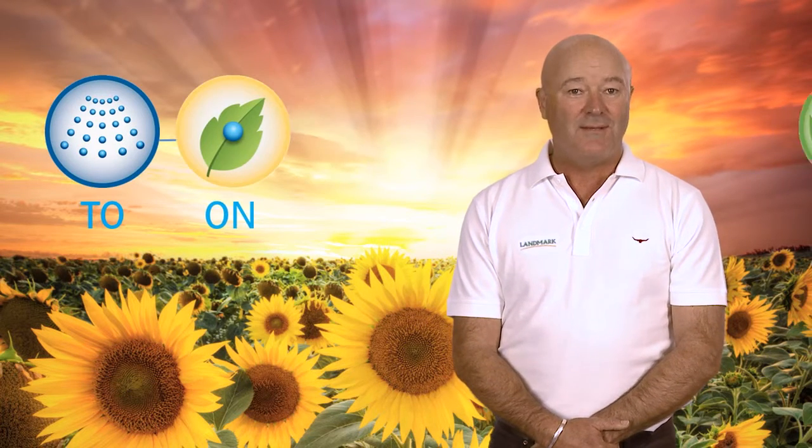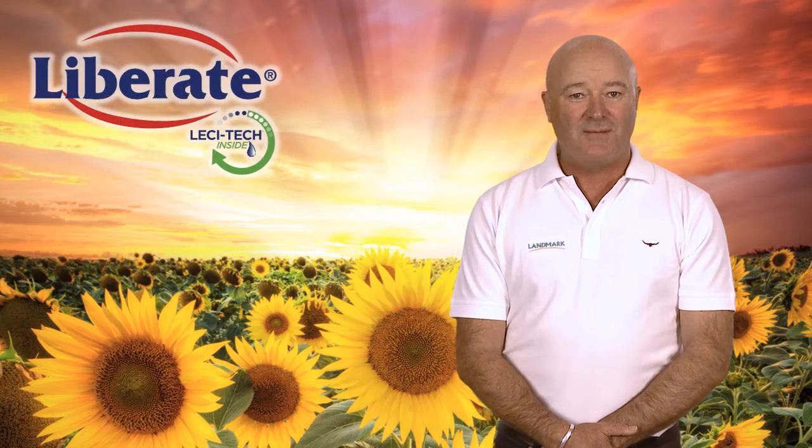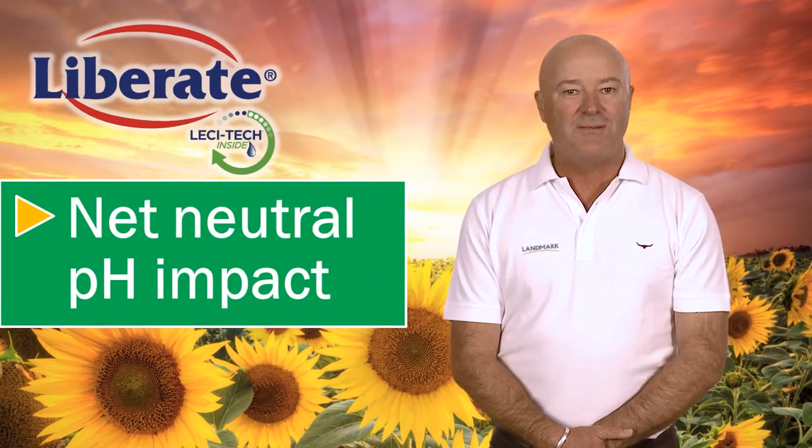So, to summarise, Lecitec technology has been developed to provide a product delivery system to the plant, on the plant and in the plant. In addition to the properties provided by all Lecitec formulations, Liberate also offers a net neutral pH impact on spray solution.